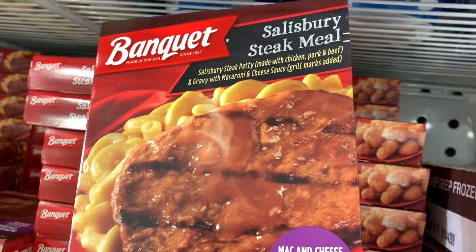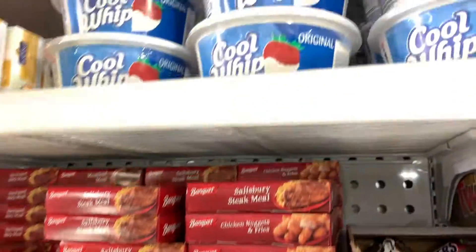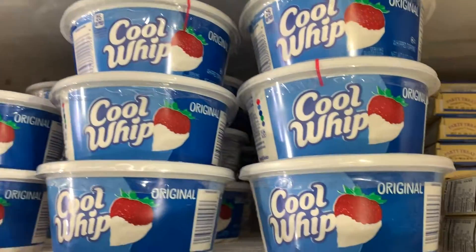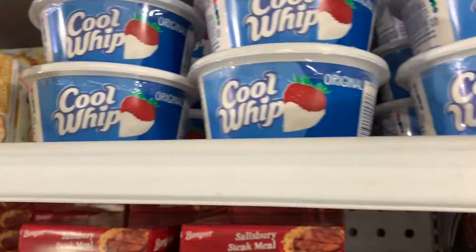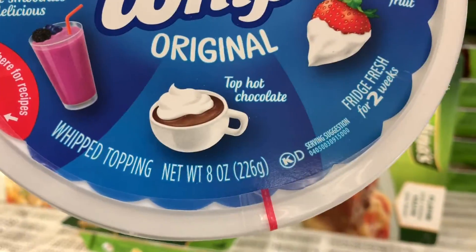If you've got a Dollar Tree that has a refrigeration section, you need to go back there and check it out. Especially if you've got kids — have little snacks and things like this. They're inexpensive, they're name brand, in your fridge form. Cool Whip — an eight-ounce container of Cool Whip for a dollar.